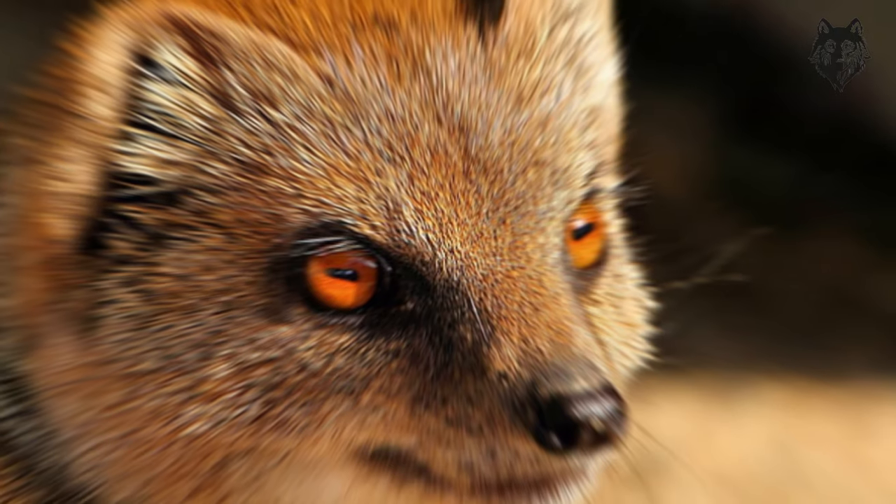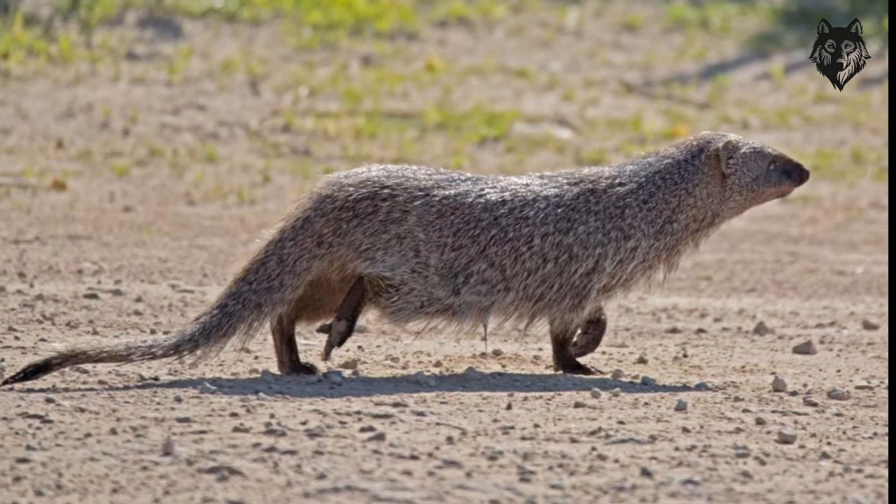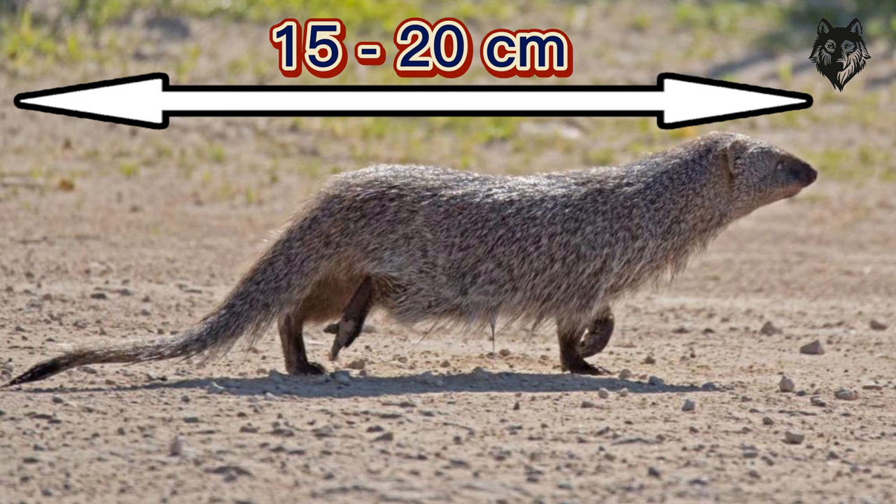In terms of lifespan, the Pharaoh's Rat typically lives for about two to three years in the wild. Their size can vary, with adults reaching an average length of 15 to 25 centimeters including their tails. The weight of these rodents ranges from two to four kilograms, making them lightweight and agile.